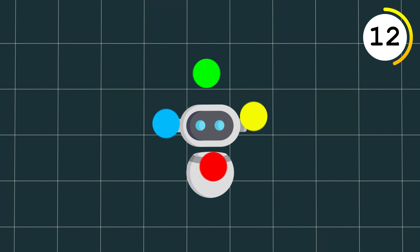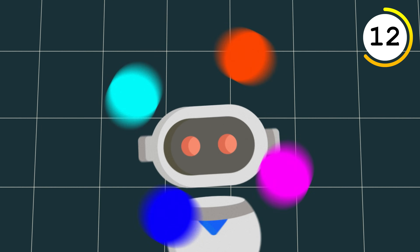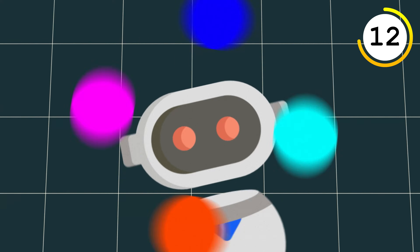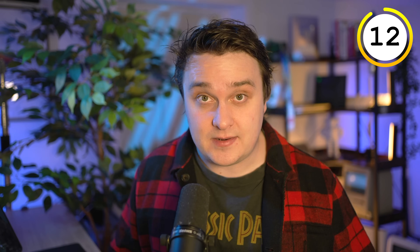DeepSeek R1, OpenAI o1, Claude 3.7 Sonnet — very smart models, but they need data centers to run. You can take a very small version of a model and tweak the parameters with your own data to be better at a specific task, like SQL generation or storytelling. Unsloth is my favorite way to do this, and you don't need an NVIDIA 5090 — you can just do it in a Google Colab.